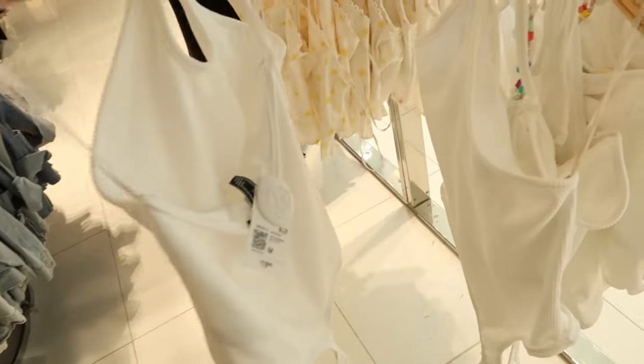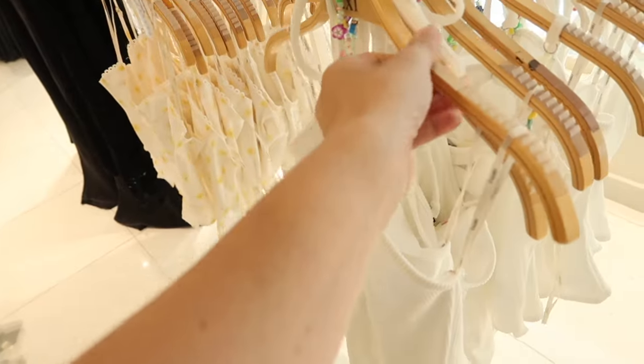New bodysuit — how cute is this little beaded detailing! It's a halter neck with a little keyhole, completely ribbed and fitted through the body, and then it's open back. These are $19.99.